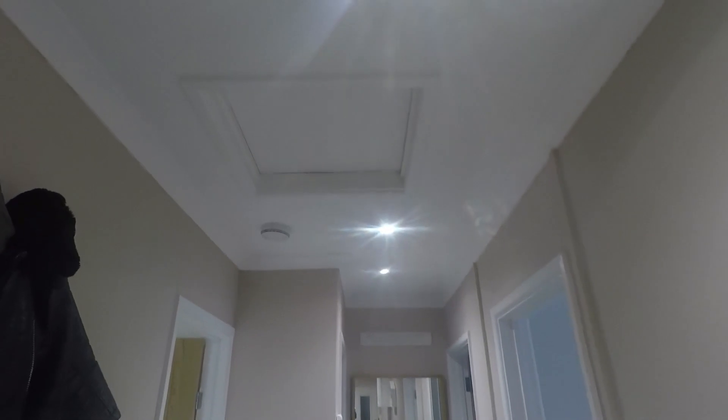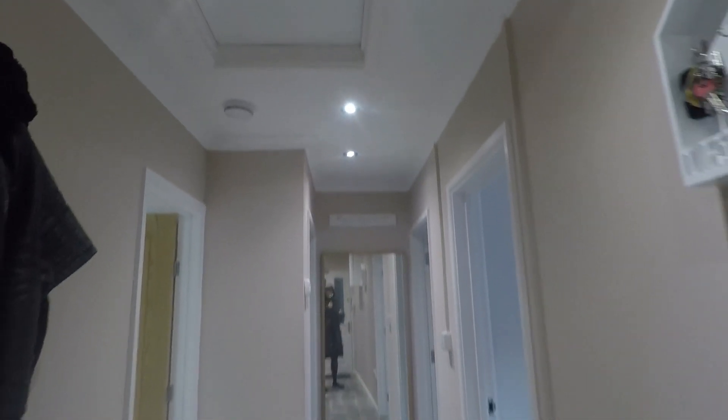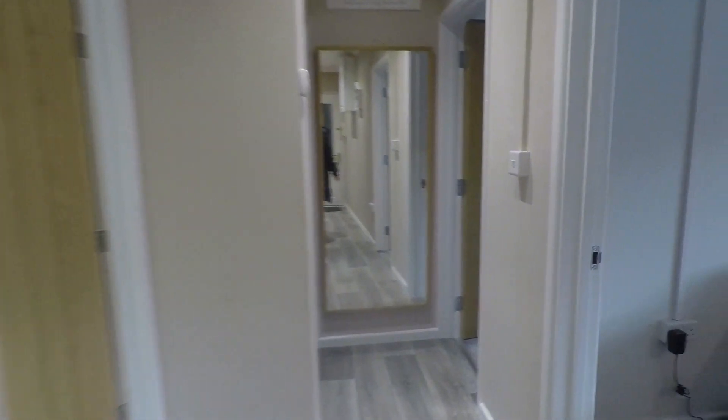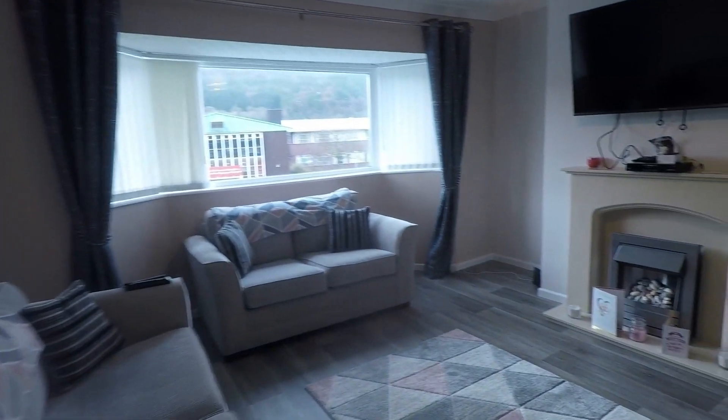We are situated on the top floor, which gives us the benefit of loft storage overhead as well. From here I'll take you one by one into all of your rooms, starting with your main reception room which is your living room.